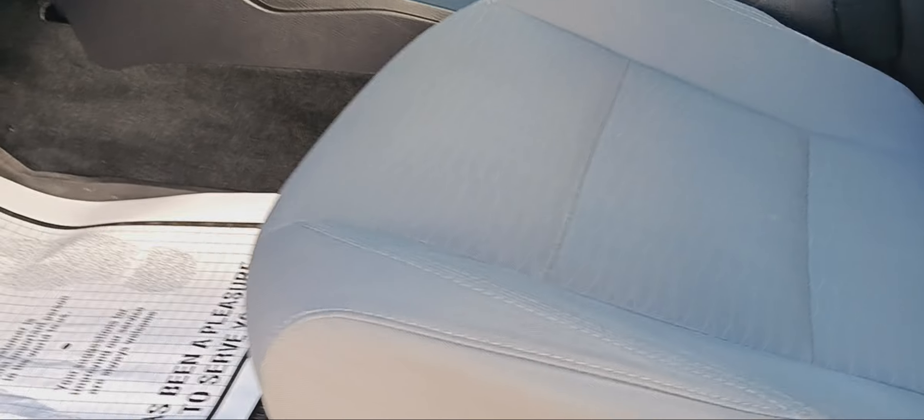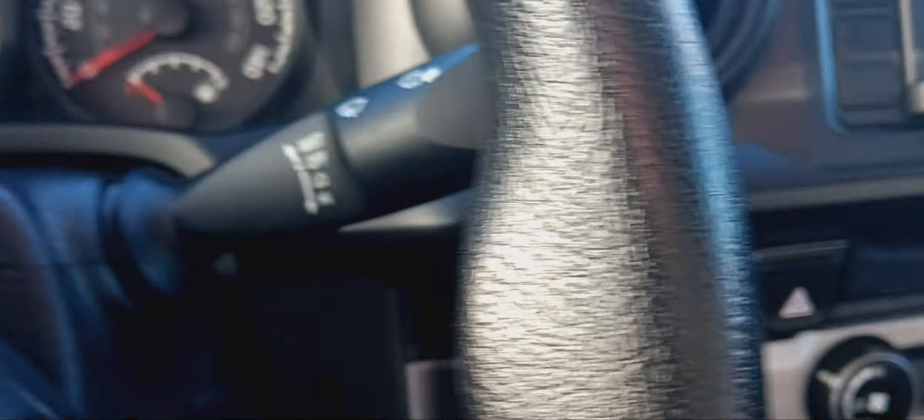Six-foot bed, one owner, clean Carfax, six-speed manual. Shines down the side, got running boards on it, no rust on the wheels — all four — and lots of tread on these tires.